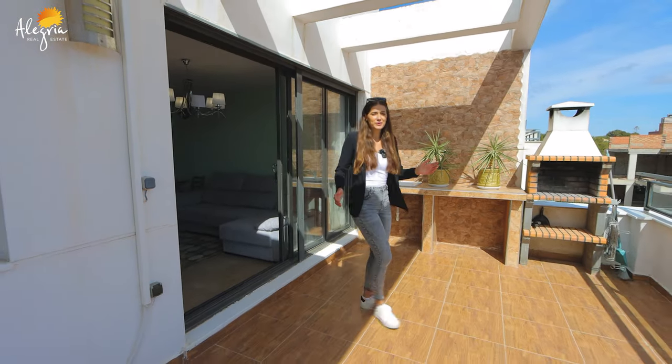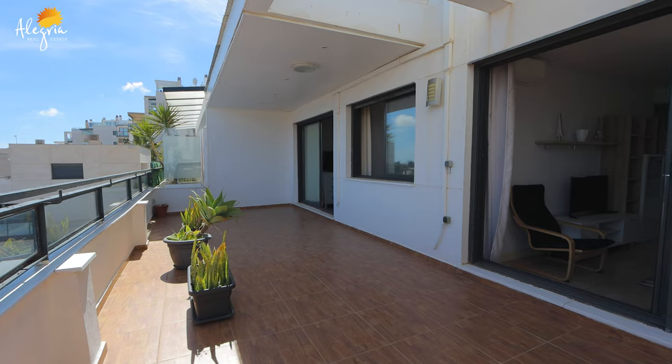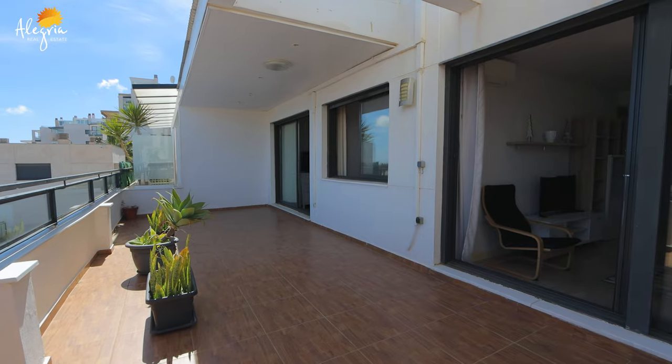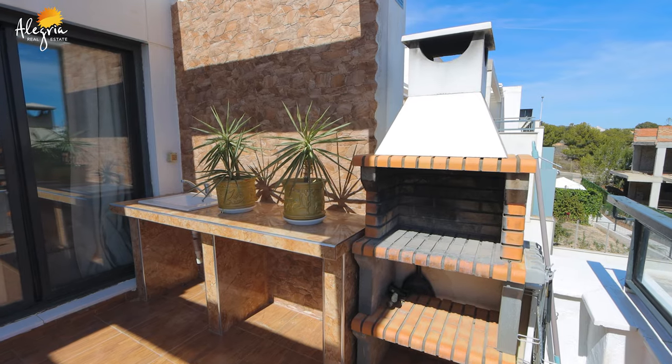Now we are entering the huge terrace, which is almost 30 square meters. We have an amazing panorama view of the ocean. There is also a barbecue area and an amazing view of the pool.